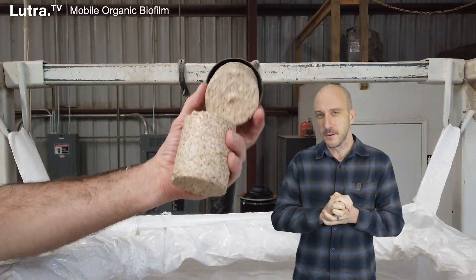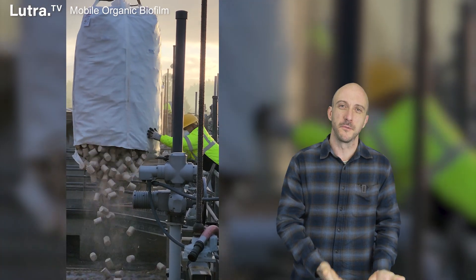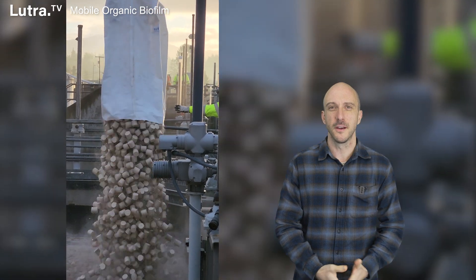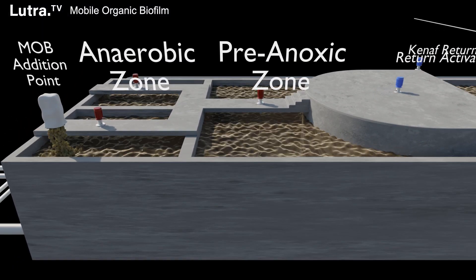These particles are then formed into briquettes, and once the briquettes are dumped into a wastewater treatment plant like activated sludge, the briquettes break up and the particles serve both as ballast and as a medium for biofilm growth.